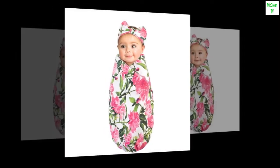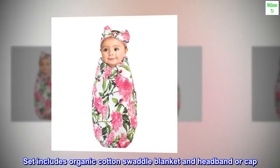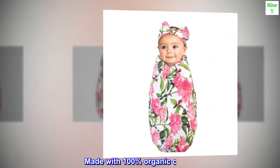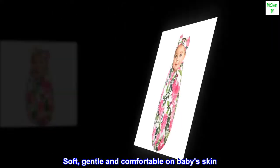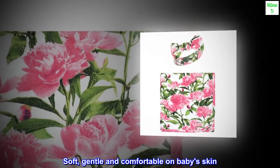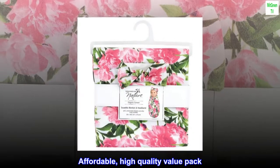100% cotton. Imported. Set includes organic cotton swaddle blanket and headband or cap. Made with 100% organic cotton. Soft, gentle and comfortable on baby's skin. Optimal for everyday use. Affordable, high-quality value pack.